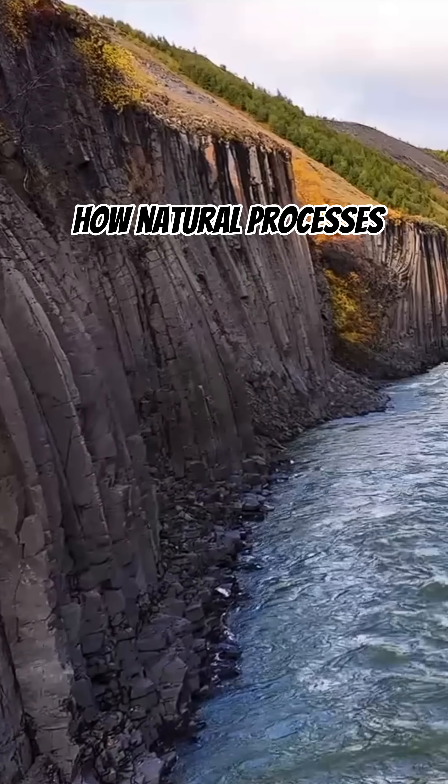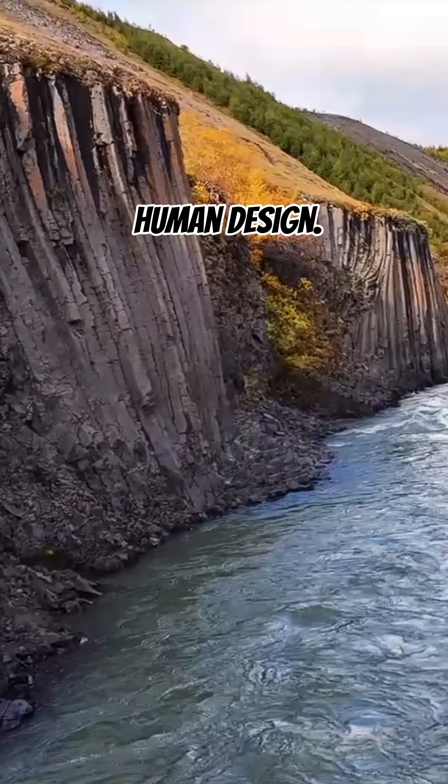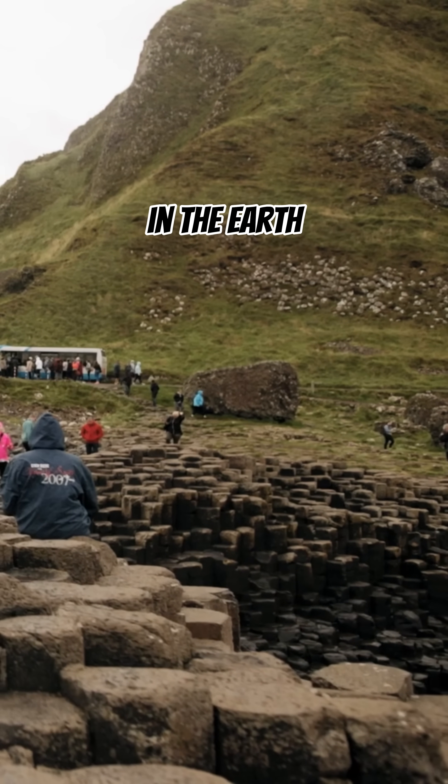They remind us how natural processes can create beauty and order that rivals human design. Basalt columns are a perfect example of science and artistry coming together in the Earth itself.